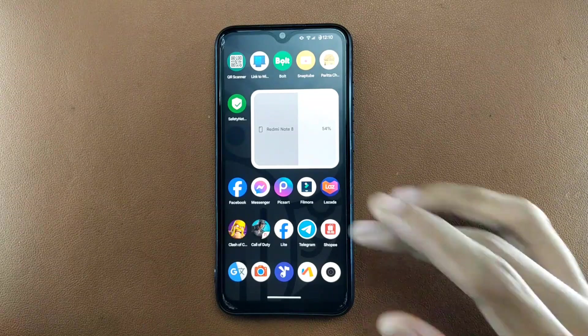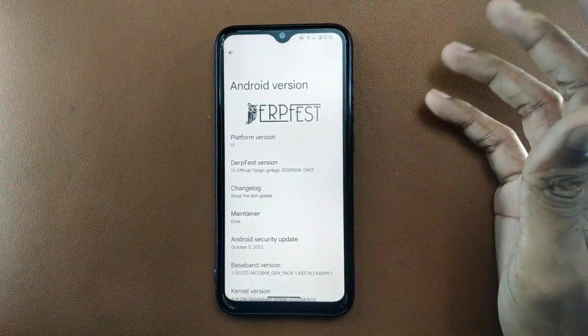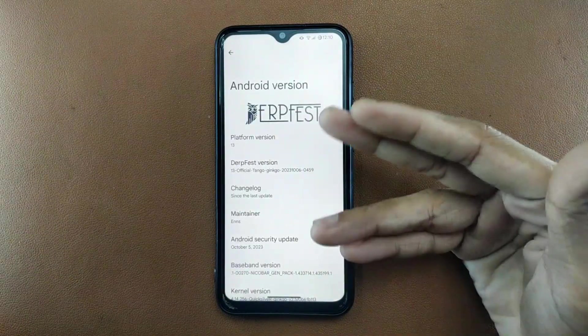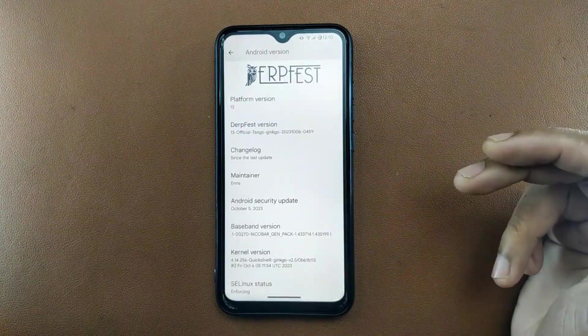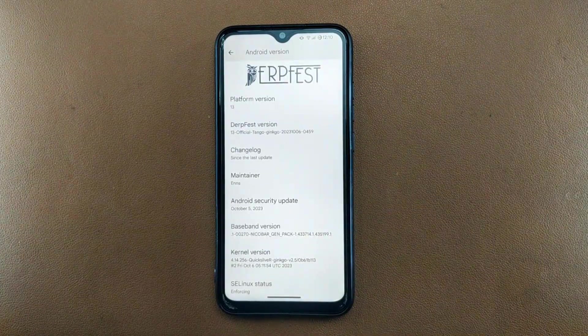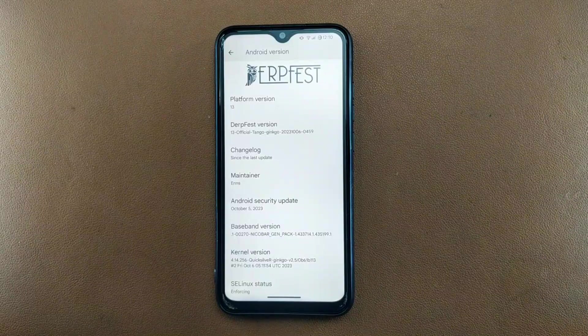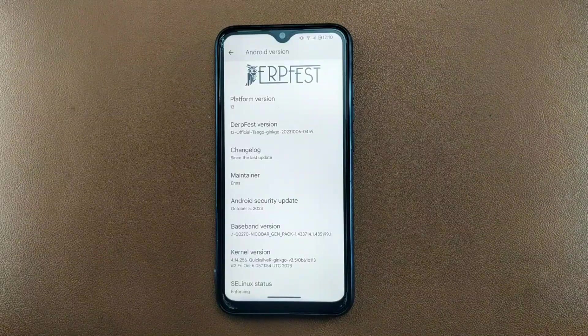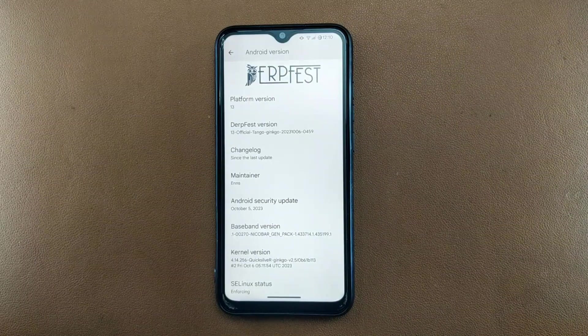Going to About Phone, as you can see it shows Driftface ROM on Android 13, and the security patch level is October 5, 2023. This is the latest version, which was released about two weeks ago. I have been using this for four to five days now after reviewing Evolution X.